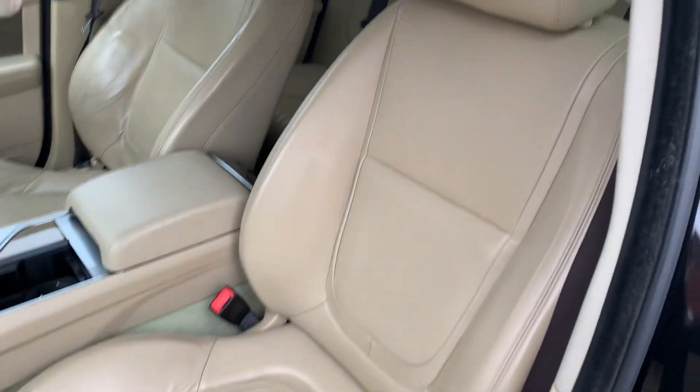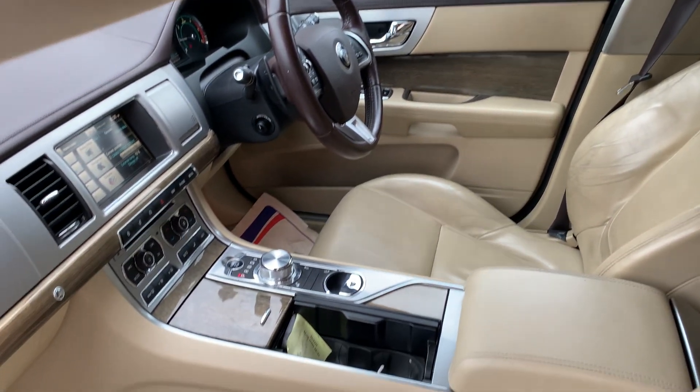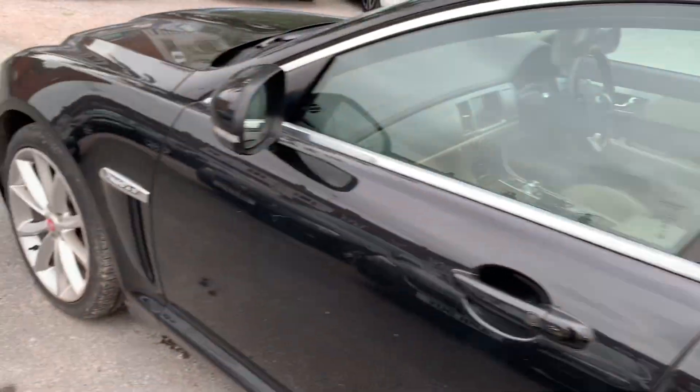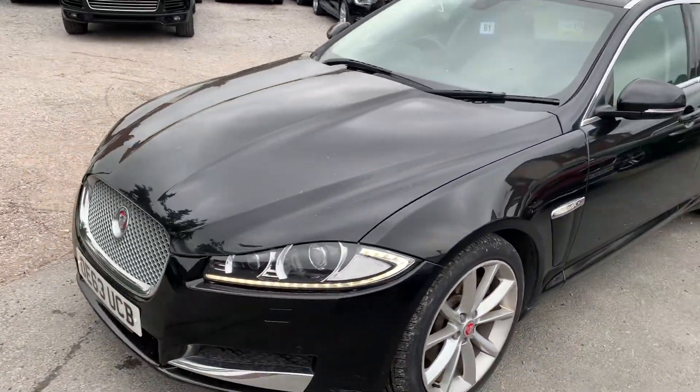Finance is available on our cars, T's and C's apply. We're based in Crewe in Cheshire, just around the corner from the train station or a 10 minute drive off the motorway. If you've got any questions about this one just give me a ring.